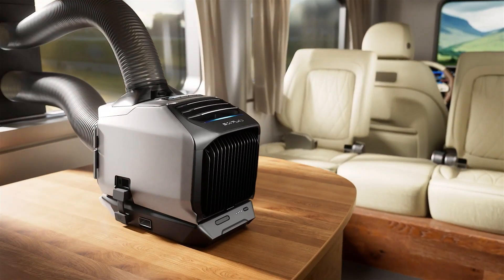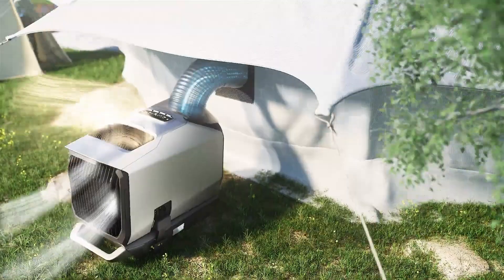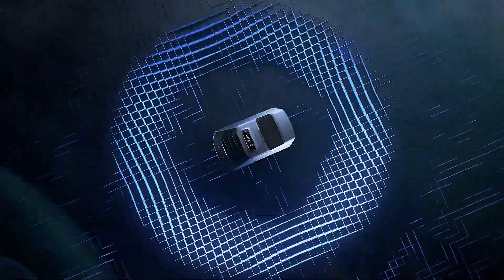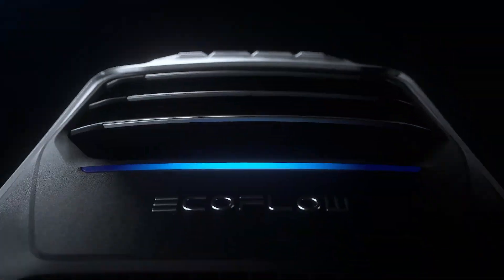It supports both AC and DC power inputs, ensuring versatility in different environments. Additionally, the EcoFlow Wave 2 includes smart features such as remote control via a mobile app and adjustable cooling settings, making it a flexible and convenient cooling solution for diverse needs.